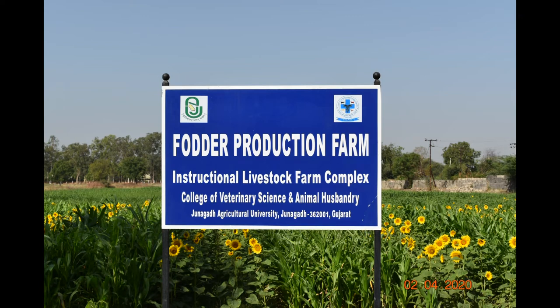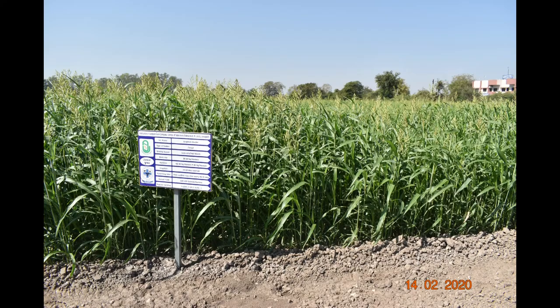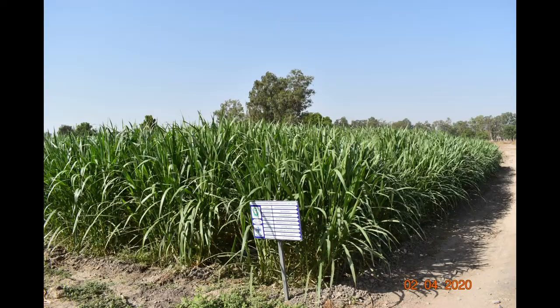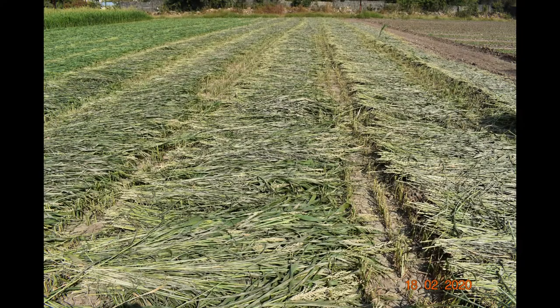The fodder production unit supplies the daily requirement of green fodder to livestock. Cultivation of common fodder crops like maize, jowar, leucaena, bullet napier, ginger grass, moringa and sunflower is carried out, along with their preservation.